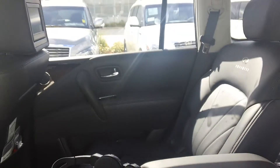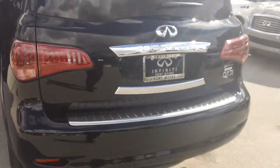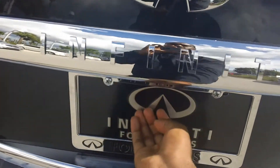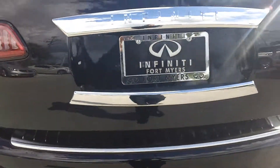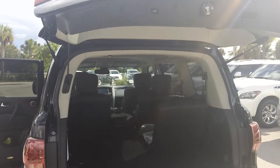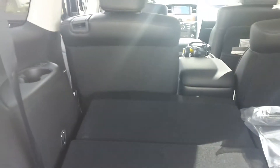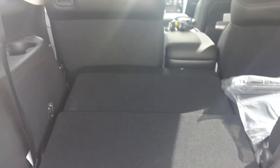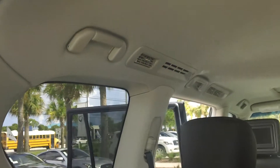Now let's go over the rear cargo area. It has an automatic liftgate. There's plenty of space for extra cargo. Both the third row and second row seats fold down for any added capacity that you need. You also have cupholders and rear vents for the third row.